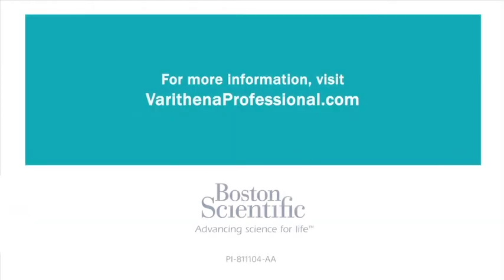For more information, visit VerathenaProfessional.com.